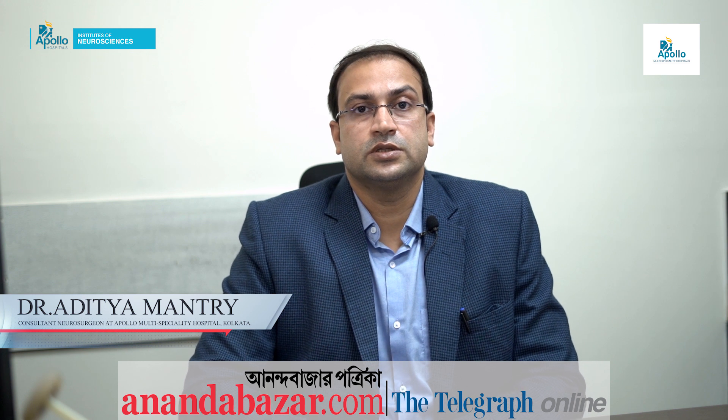Namaskar, I am Dr. Aditya Mantri. I am a consultant neurosurgeon at Apollo Multispecialty Hospital, Kolkata. Today we are going to discuss about endoscopic surgery and their role in neurosurgery.